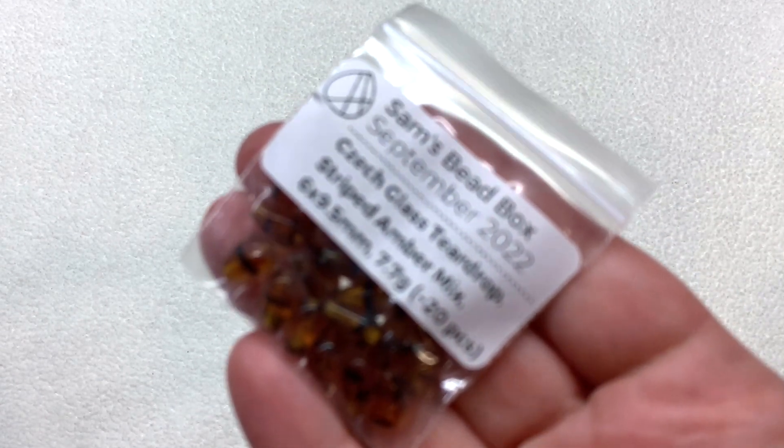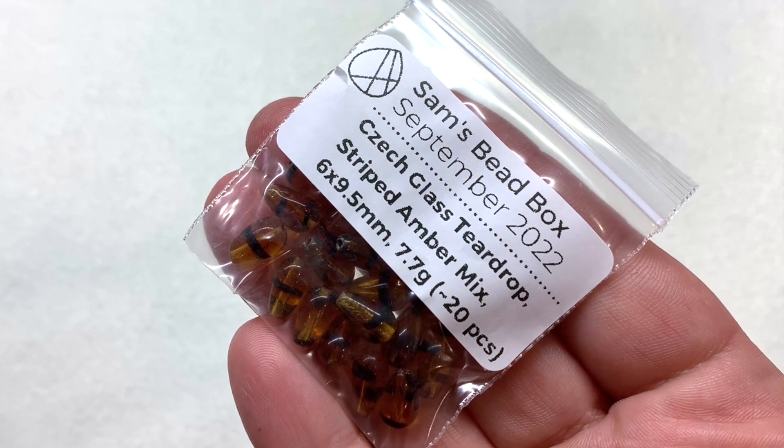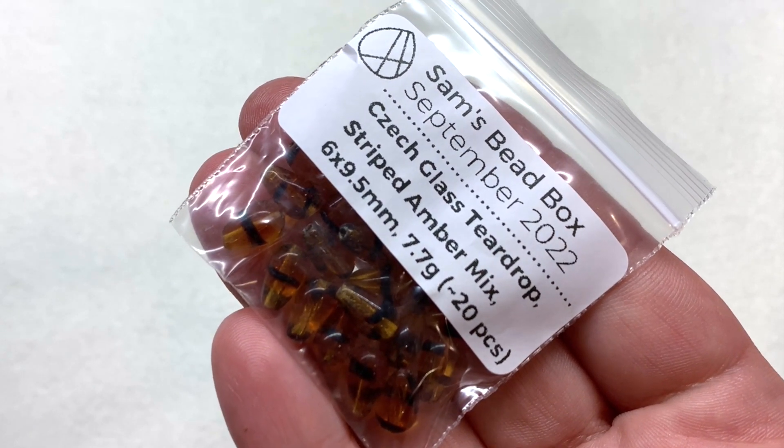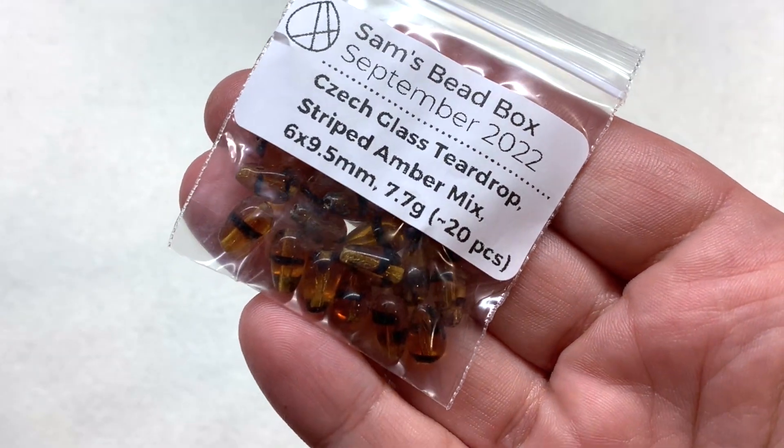We have a beautiful earthy and fall-like color palette overall for this Forest Walk theme. Starting with bag number one which contains our czech glass teardrops in a striped amber mix - these are a six by nine and a half millimeter size with approximately 20 pieces inside the bag.